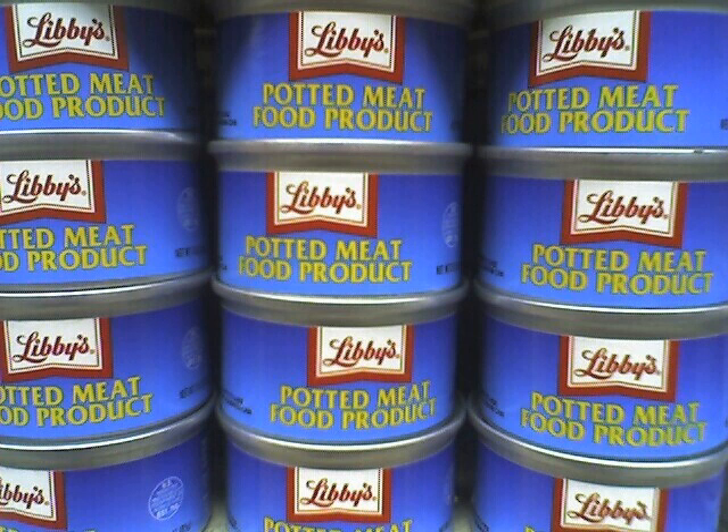Libby's ingredients: mechanically separated chicken, pork skin, partially defatted cooked pork fatty tissue, partially defatted cooked beef fatty tissue, vinegar, and less than 2% of salt, spices, sugar, flavorings, sodium erythorbate, and sodium nitrite.